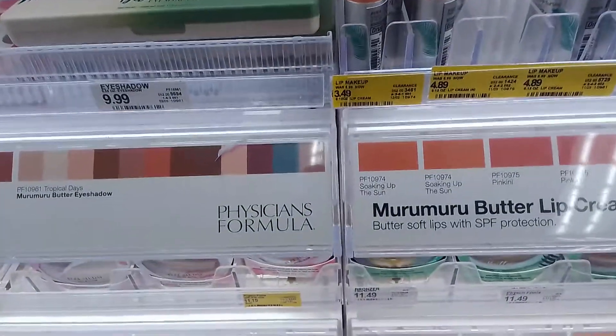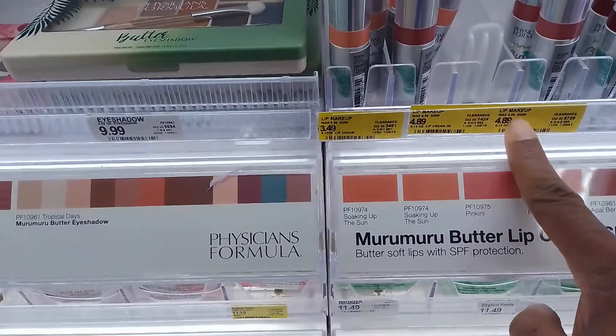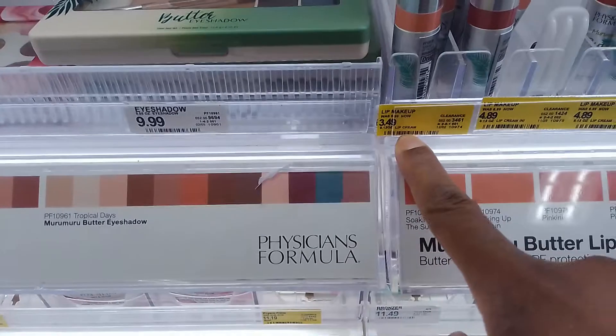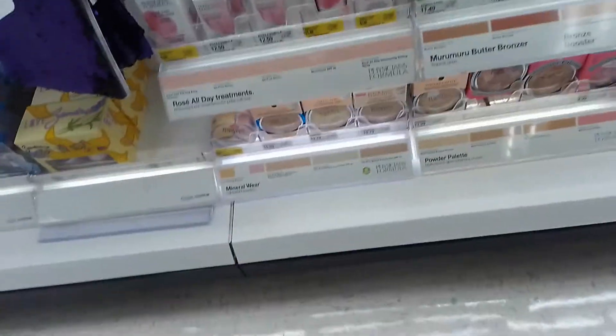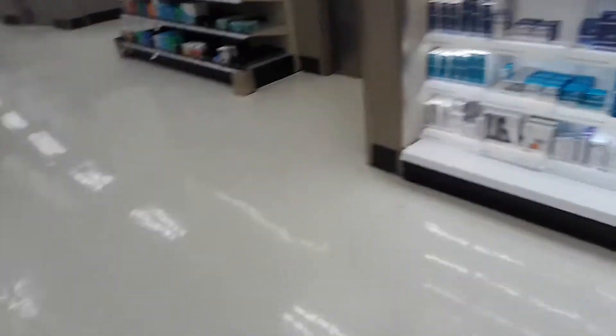These lipsticks are like almost half off — $6.99 now $4.89, and this one is $3.49. If I was a makeup person I'd probably buy the whole lot, but I'm not.